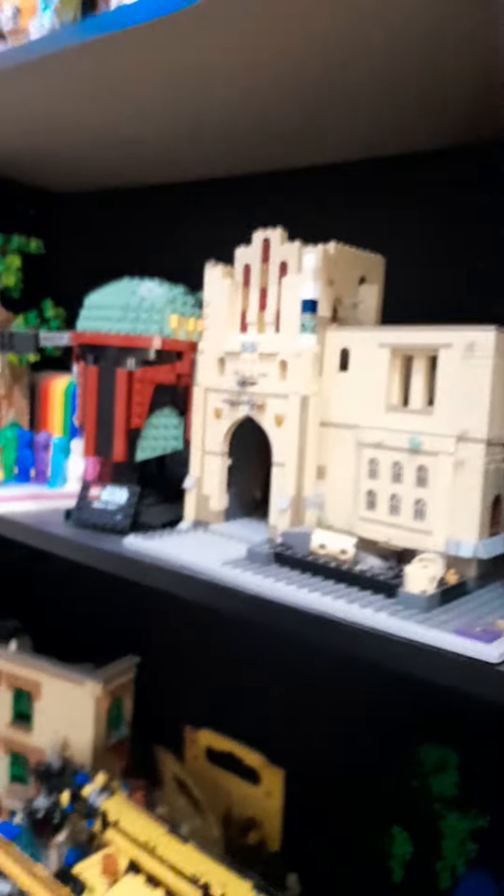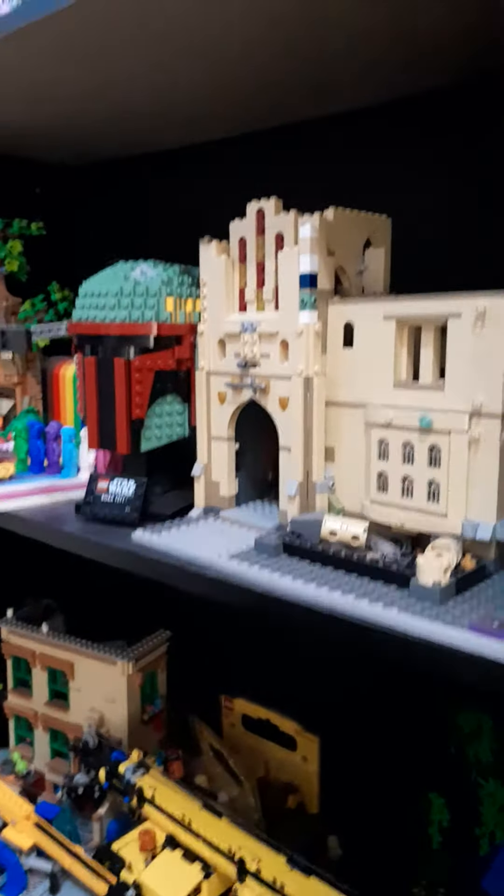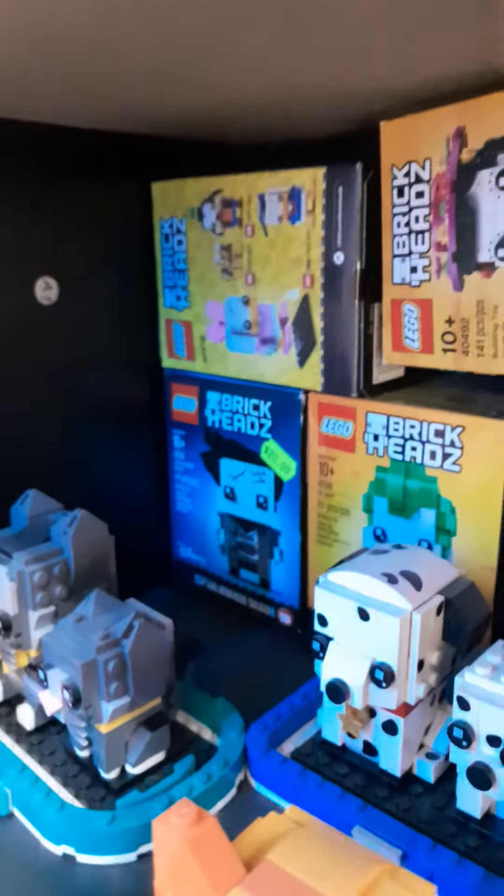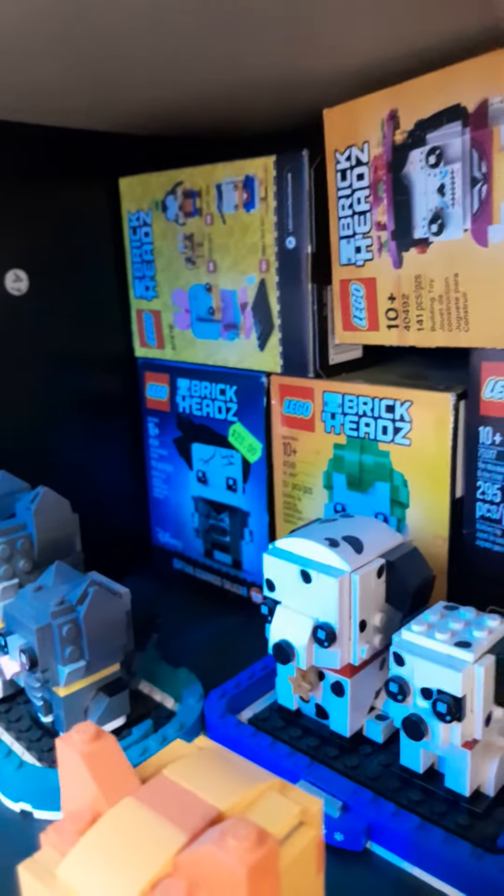Okay, so everybody has probably seen my shelf in all my videos — well, this is a shelf video. I got the Batman head, I got a lot of brick heads, some brick heads that I got from Brick World 2021 and 2022. All brick heads — got plenty of them down here.